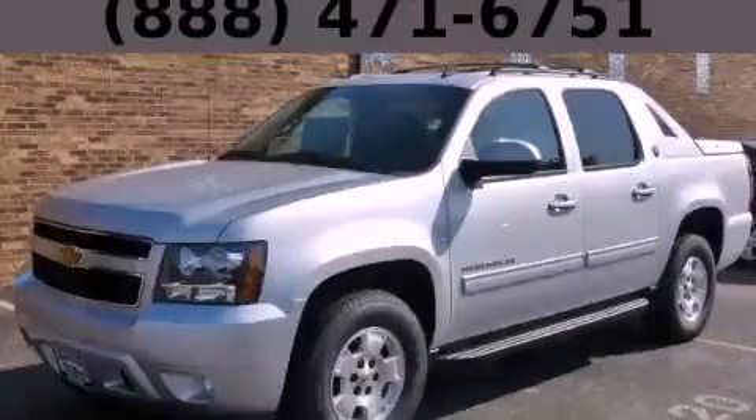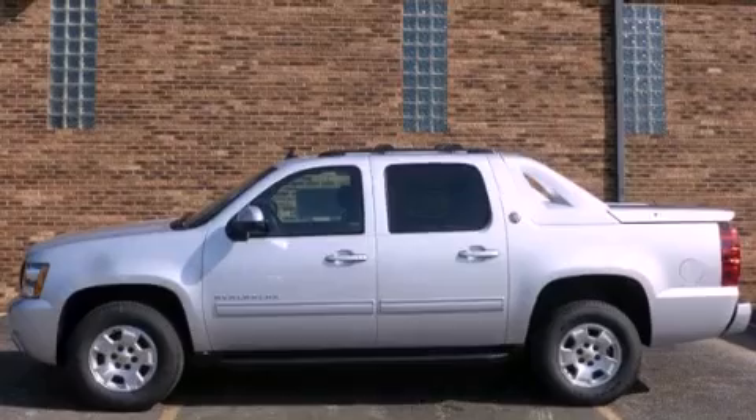This is a brand-new 2013 Chevrolet Avalanche. Strong, durable, and dependable.